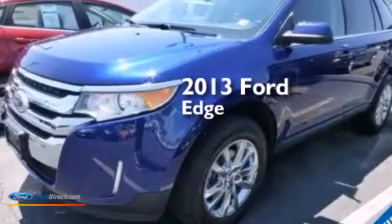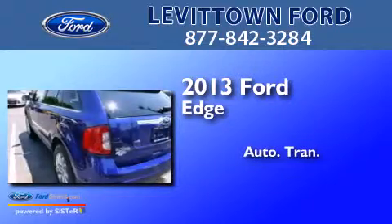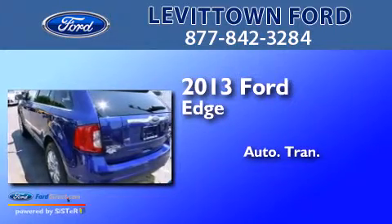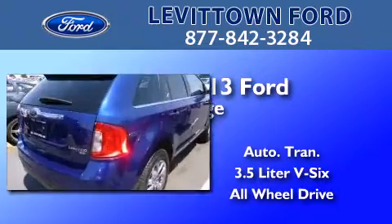This is a 2013 Ford Edge. This crossover has an automatic transmission, a 3.5-liter V6, and the added safety and control of all-wheel drive.